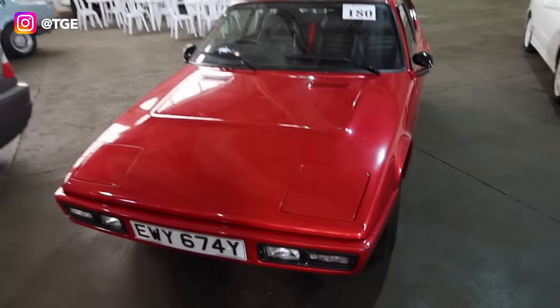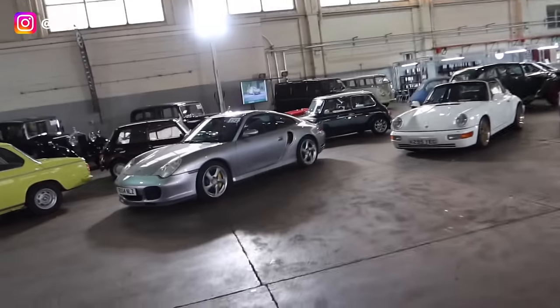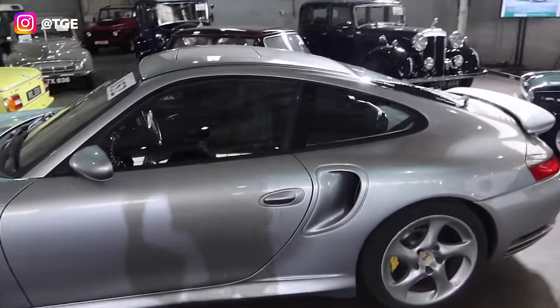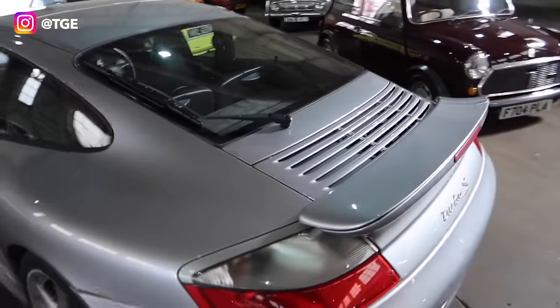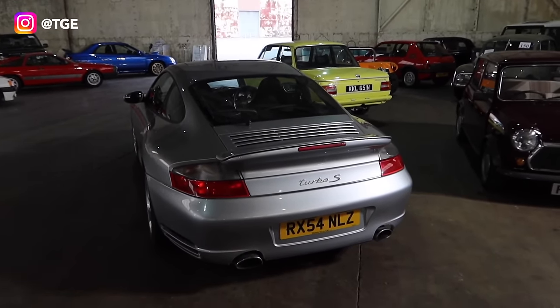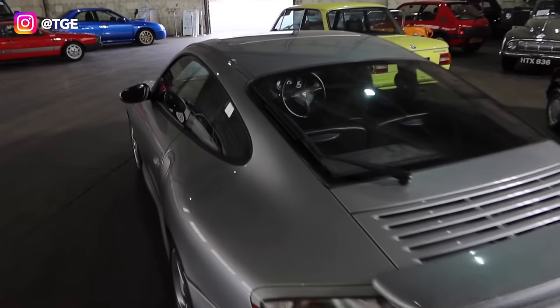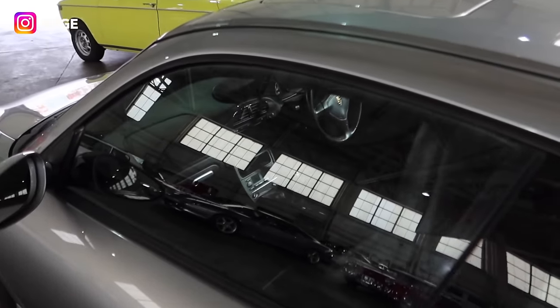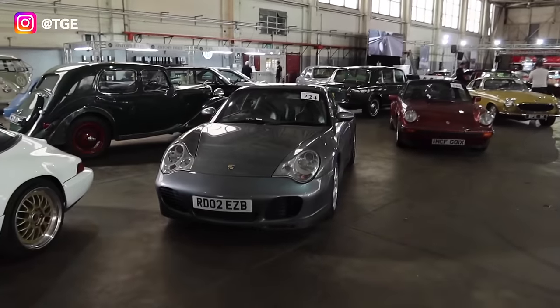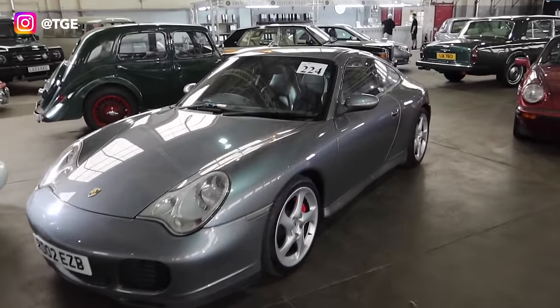That's lot number 180. We've got a 996 Turbo S here — that is lot number 152. It is a manual Turbo S in GT Silver. That is a lovely, lovely car. Manual Turbo S — there are not many of those about. Right-hand drive as well, carbon interior.